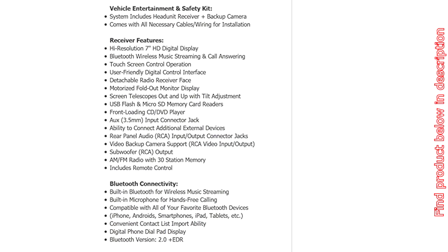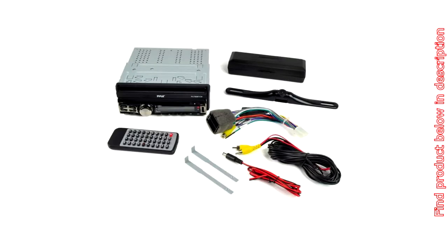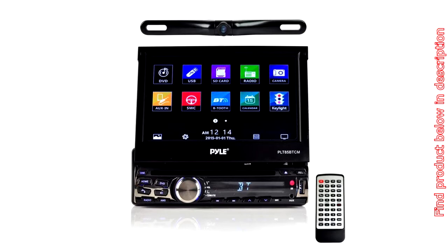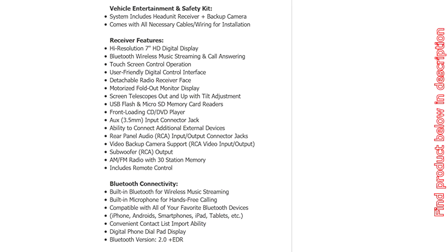Widescreen LCD Display. AM/FM Tuning Radio with Auxiliary 3.5mm Input Jack. Touchscreen HD Display — 7-inch Hi-Res Monitor Video Screen Receiver with fold-out face design that retracts from your vehicle dash. Motorized action allows the screen to telescope up and out with tilt adjustment control. Bluetooth connectivity with wireless music streaming and built-in microphone for hands-free talking, adding safety first. The display panel turns into a digital phone dial pad.